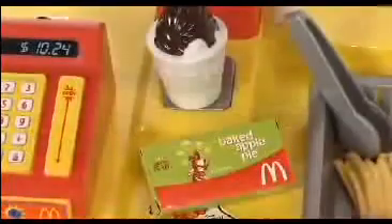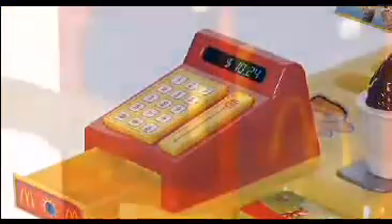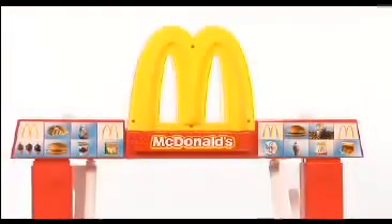The McDonald's kitchen has a deep-fry basket, a grill, even a mini cash register to ring up the total. The lower cabinets have enough room to store all the pieces, and the familiar yellow logo sits on top to call all McDonald's fans.